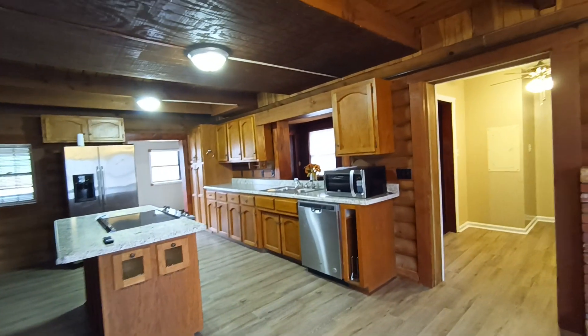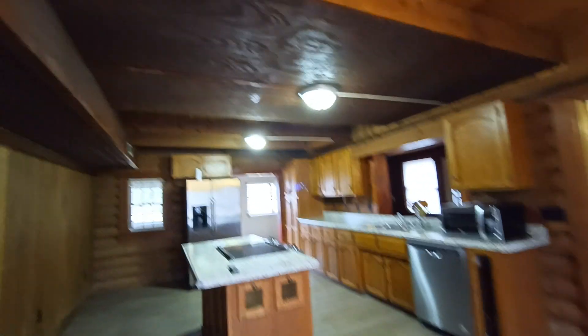Here's the kitchen, and it actually looks pretty decent. The cabinets are in decent shape. We'll see why this section has dropped — I'm sure there's probably some kind of electrical or plumbing in that section right there.